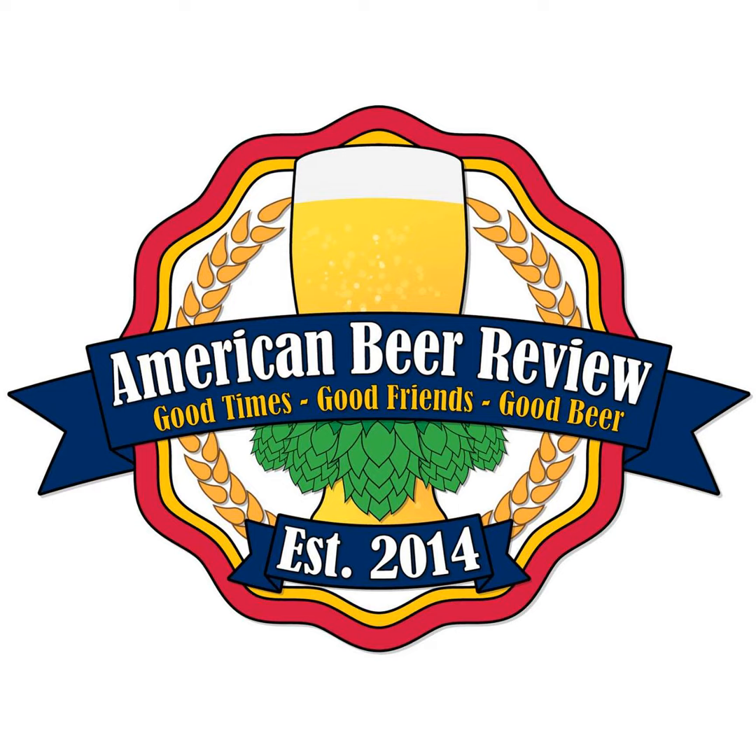I ordered a box of extreme stouts — 12 of them — and this would fit perfectly in there. I'm splitting it with my sister, who's super into over-the-top stouts and smoothie beers. I'll have to bring in a smoothie beer for you guys one of these days.